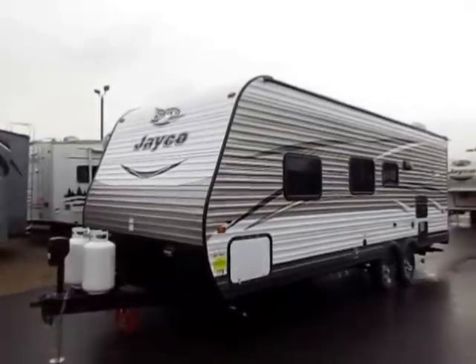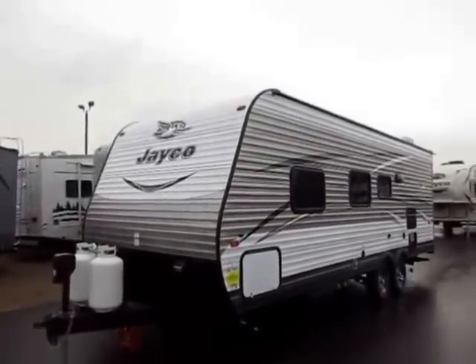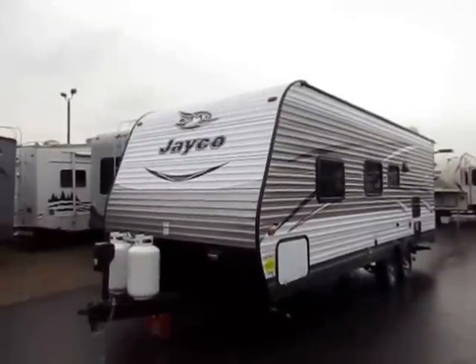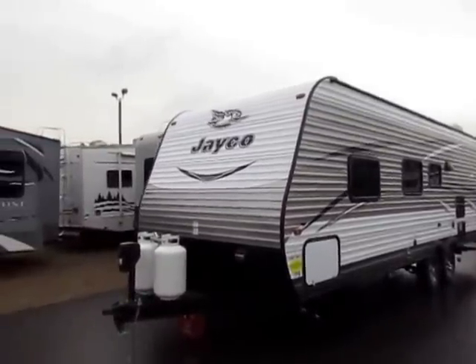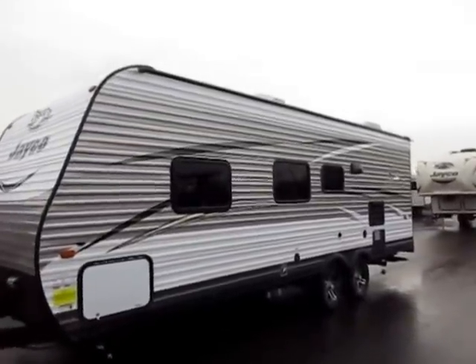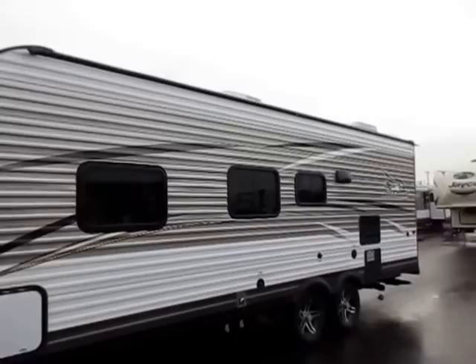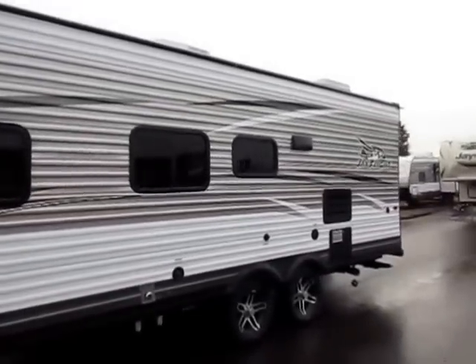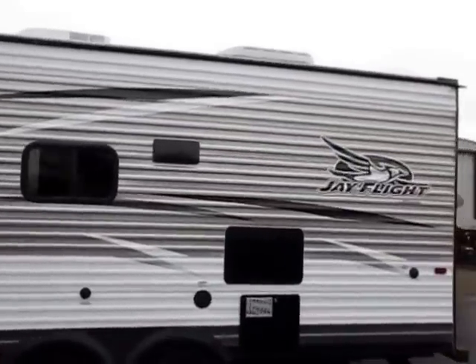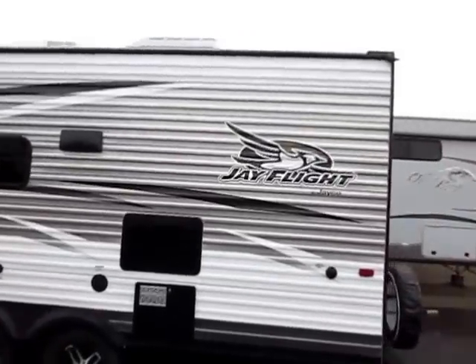Very few trailers can say that. This unit is solar prepped, but keep in mind that's really just for trickle charging your batteries to keep your lights running if you're dry camping — not for running the refrigerator out in the boondocks. Power awnings and power tongue jacks seem like a gimme feature that almost every trailer has nowadays, so it's important to start looking at the quality and grade of those components. Until you have power hooked up and push the buttons, it's hard to tell.